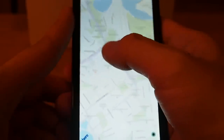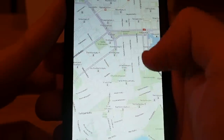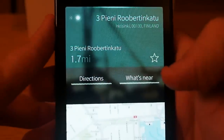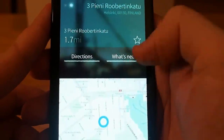Let's go to the center of Helsinki, for example. When I tap on some place, it shows me the name of the street, how far away it is from me, and I can also see what's near that place.